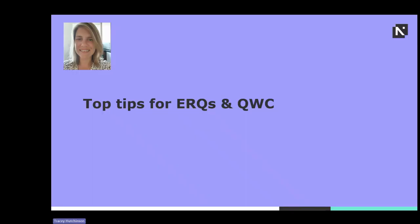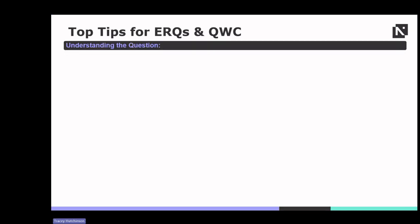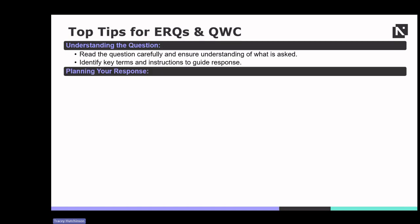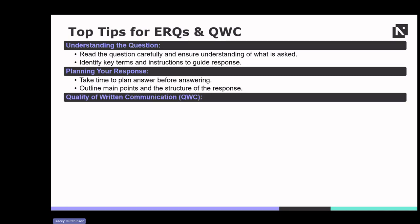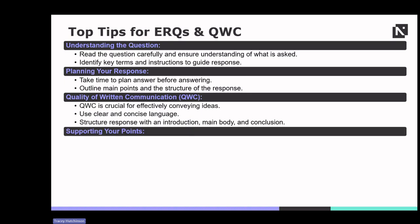Mastering ERQs requires more than just knowing the content — it's about effectively communicating understanding. Here are some top tips. First, understanding the question is key: take time to dissect the question, identify key terms and understand what's being asked. Next, plan a response before diving into writing — outline main points and structure to ensure clarity and coherence. For QWC, clarity is paramount: use clear and concise language with an introduction, main body and conclusion. Support points with evidence and examples, whether theories, case studies or real-world examples, as backing up arguments strengthens the response.